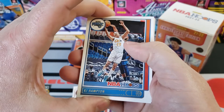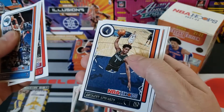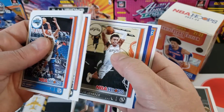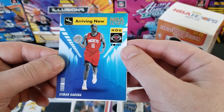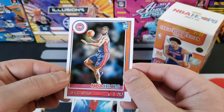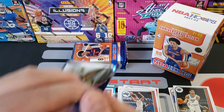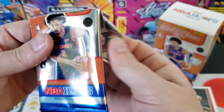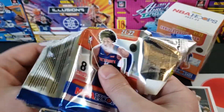Boom, here we go! We got RJ Hampton, Russell Westbrook, Harrison Barnes, Burtans, Anthony Edwards second year — I don't need to separate that — Kelden Johnson, and we got an Arriving Now insert. There's the Garuba again — Arriving Now. We got a rookie card of Isaiah Livers. Dude, I'm having some trouble with these packs.